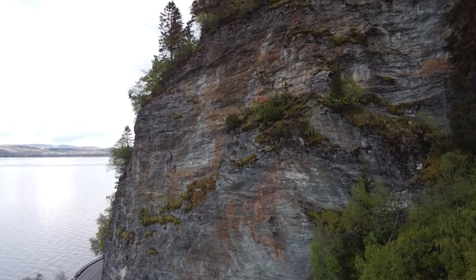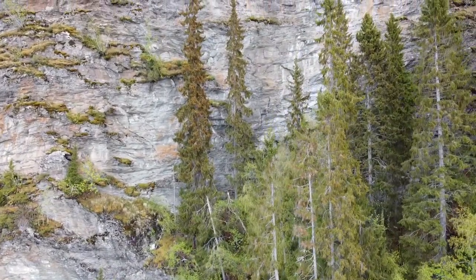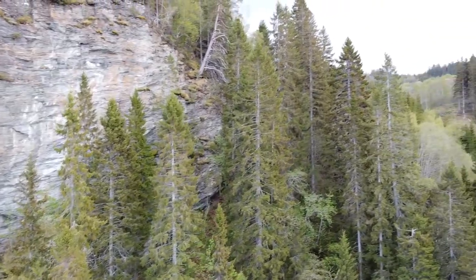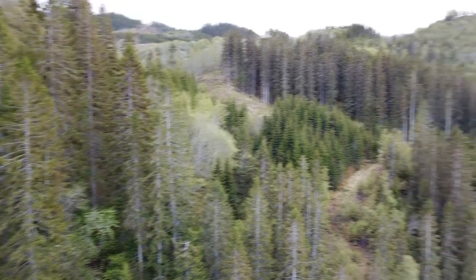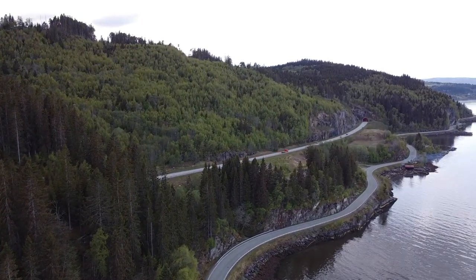We had some nice weather — nice warm weather, actually. The sun was shining and everything, but it was a little slow to get out, so when I got there the clouds had started covering up the sky. It started raining.